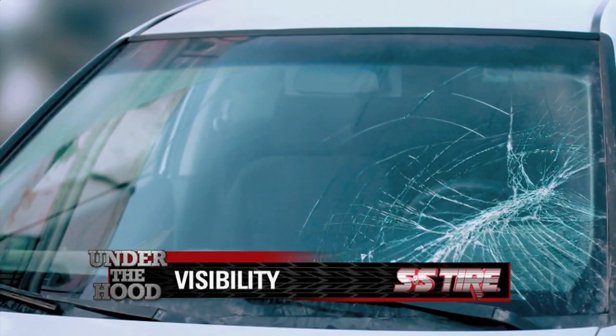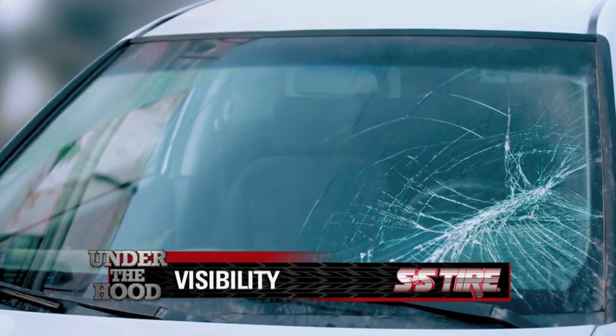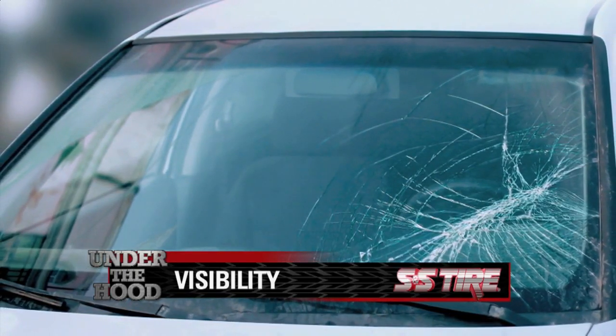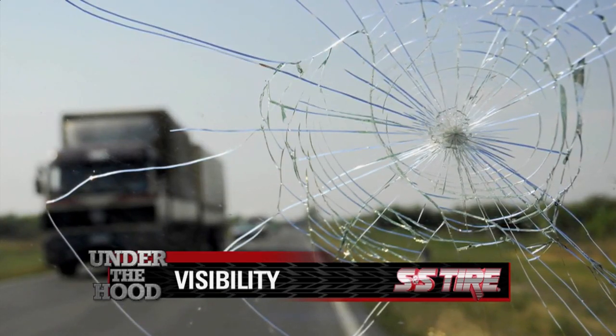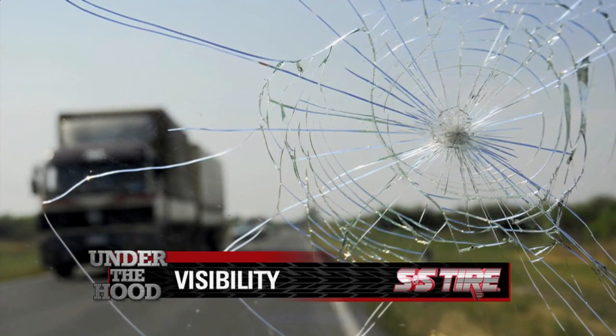Windshields may have a crack or a chip in them, and those items need to be repaired or replaced immediately. Those issues can become a bigger problem down the road — not only does it create a driving hazard, but it can weaken your windshield as well.